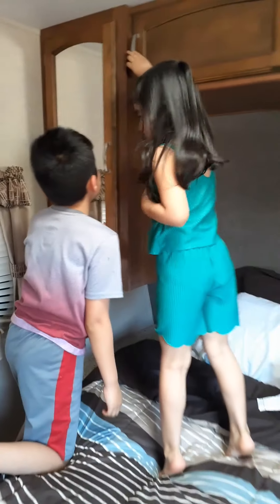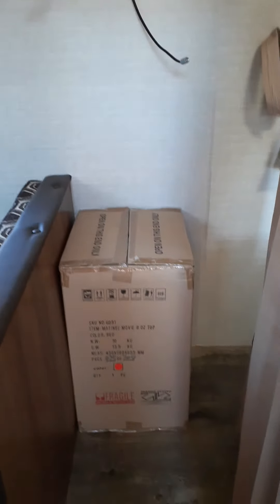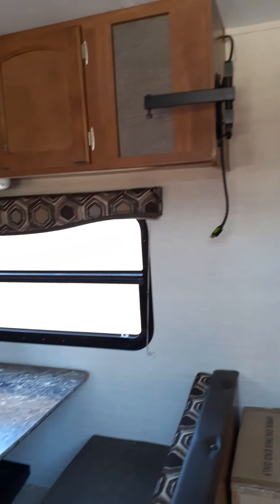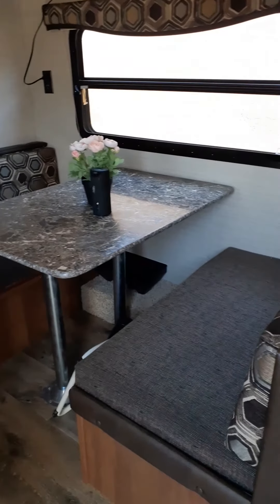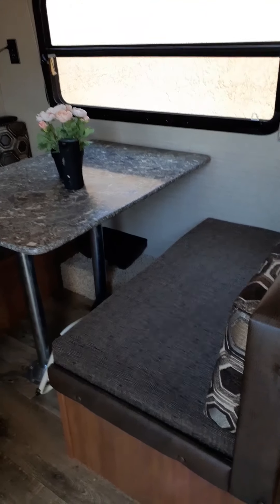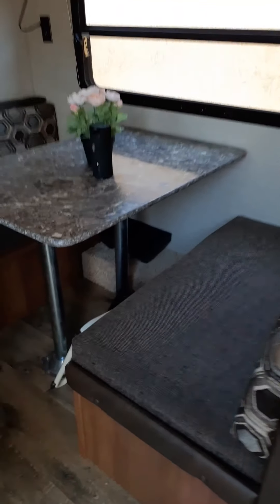Here we go — this is our popcorn machine, and this is where the TV stand is. This is the dinette, which can also be transformed into a bed. It's similar to a queen size, so two people can get in.